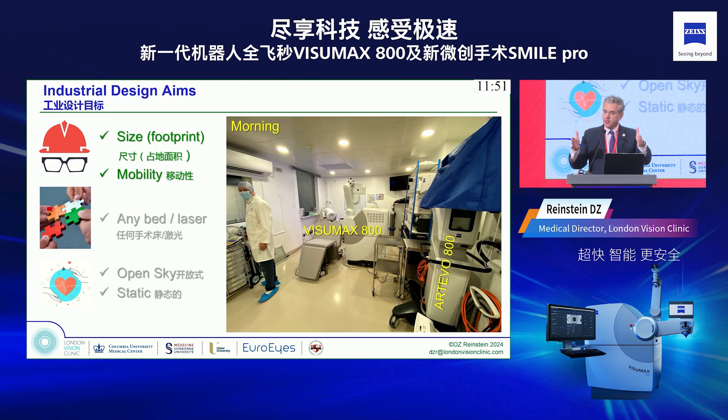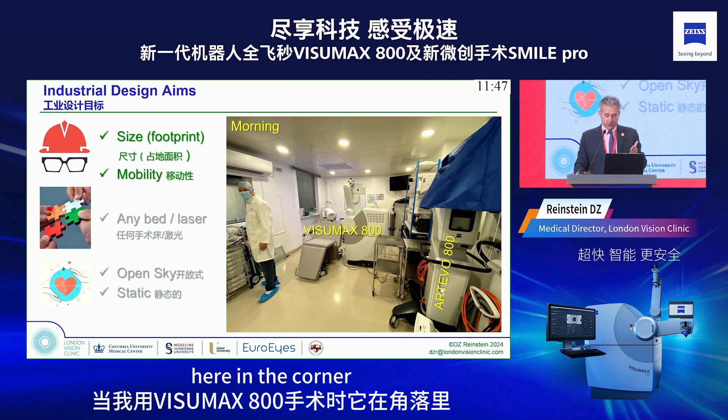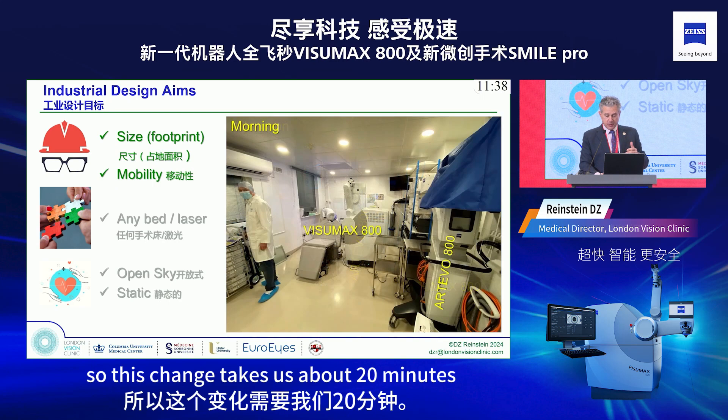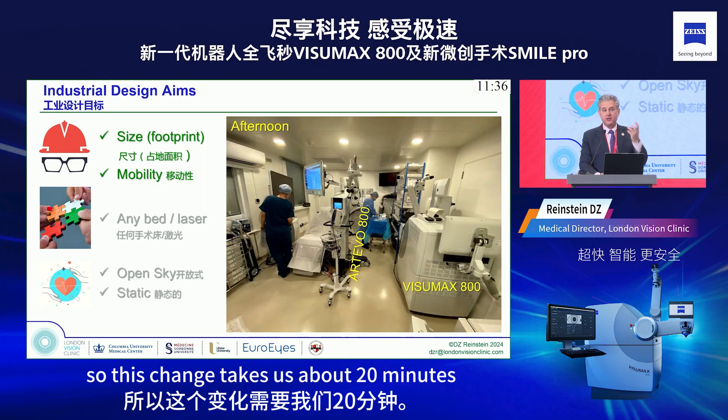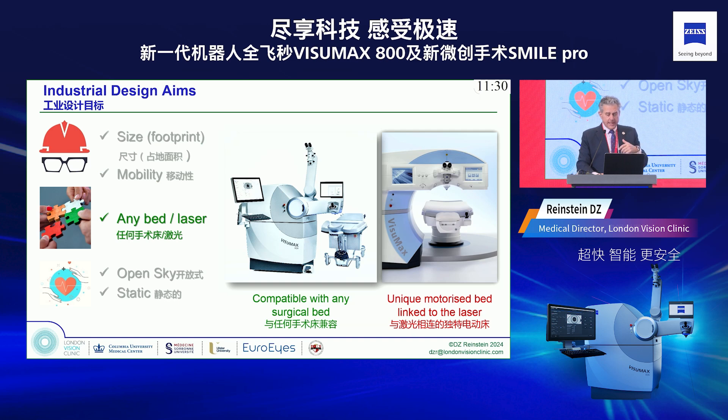This is one of my operating rooms in my clinic in London — our cataract room is very small. You can see I have my Artivo 800 in the corner when I'm doing VisuMax 800 treatments, and in the afternoon when we do ICLs we just switch the instruments around. This changeover takes about 20 minutes because the machine rolls on wheels.